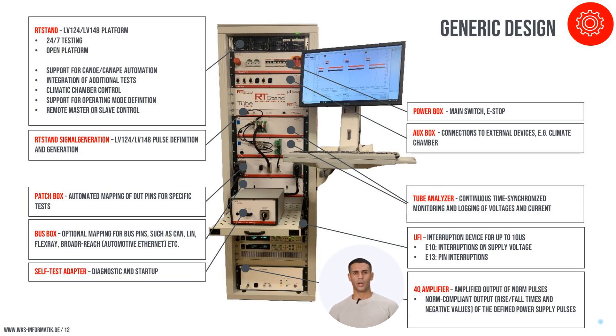The RT-Stand LV-124 system is a model of integration, featuring components that ensure optimal performance and accuracy. These include the test PC and platform controlling all testing activities, and the power box for stable power distribution. The AUX box facilitates connections to external devices, while the signal generator is crucial for precise testing signals. The system also includes a patch box, bus box for routing signals, a self-test adapter, tube analyzers for detailed data capture, an ultra-fast interrupter for interruption tests, and a four-quadrant amplifier for dynamic loading, all within a modular design that simplifies maintenance and upgrades.